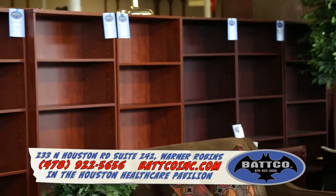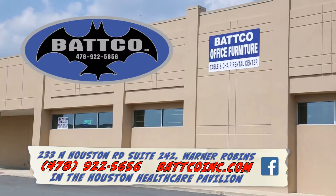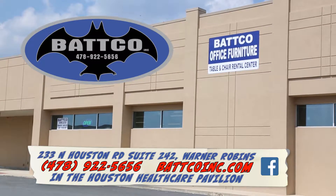For conference tables, bookcases, bar stools, and even table and chair rentals, think Batco Office Furniture — 233 North Houston Road, Warner Robins, and the Houston Healthcare Pavilion.